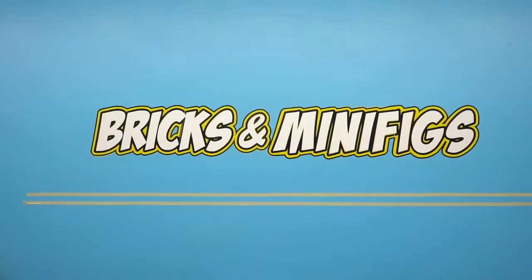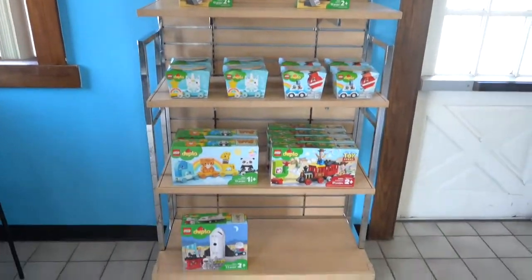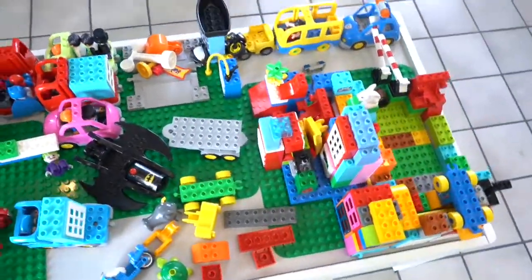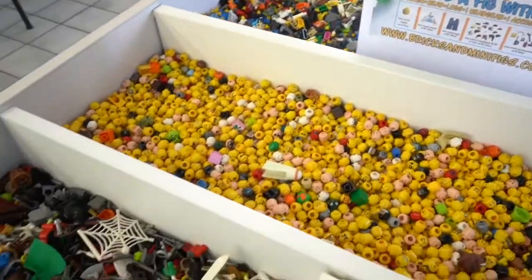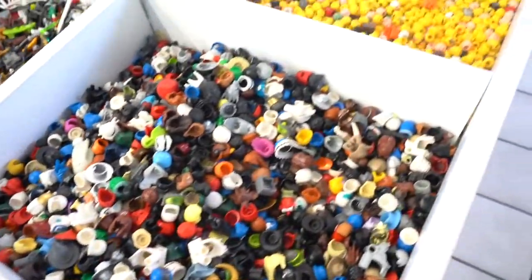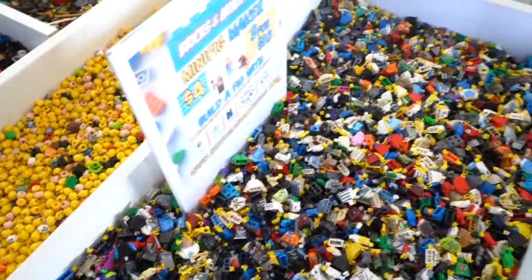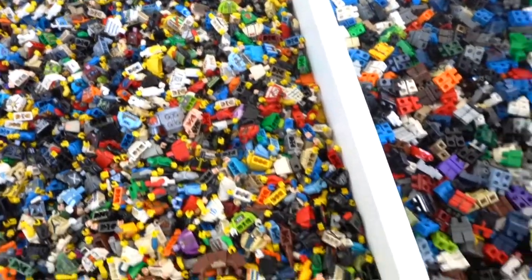It really depends on what you're looking for. Here we have the Duplo section — it's kind of a pick-and-play area where people can play, have fun, and build as they see fit. Here we have the pick-a-minifigure or build-a-minifigure area, where you can select a head, a helmet or hair, legs, torso, and an accessory all for one great price. You can even triple it if you want for another great price!